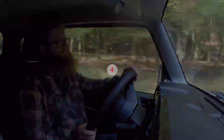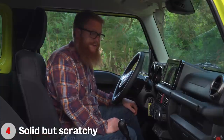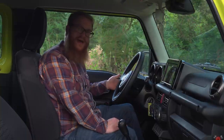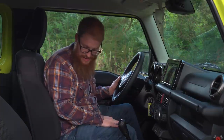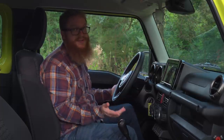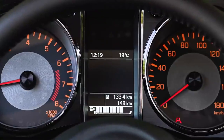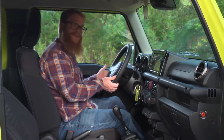Stepping inside the Jimny, there's ample room for a couple of adults up front. I do wish there was a bit of padding on the armrest here, and indeed an armrest in the centre, but this is a small cheap car so you can't have everything. The steering wheel adjusts up and down but doesn't come in and out, which could be problematic for some taller drivers.